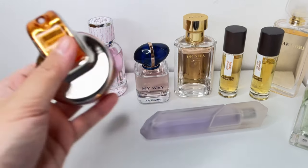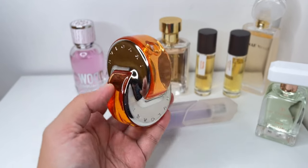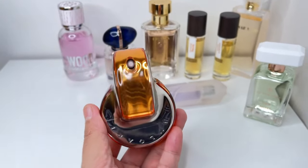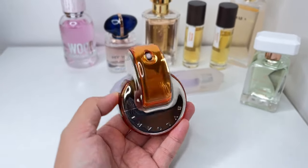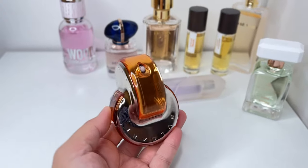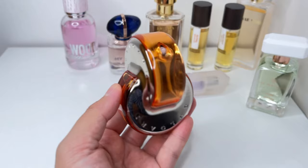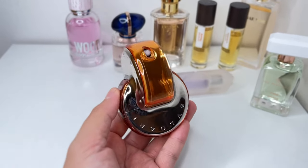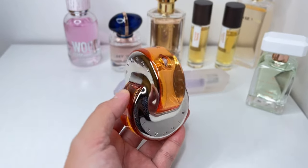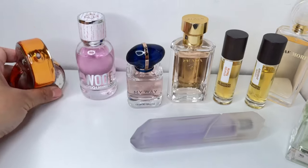I'm going to start with this one: Omnia Garnet from Bulgari's Omnia Crystal collection. This is a perfect scent for spring and summer — it's very citrus heavy, with white florals and a woody ambery base. I don't really see this one shining as much during fall and winter. Very fitting for spring and summer, and I can see myself wearing this one a lot during warmer weather.